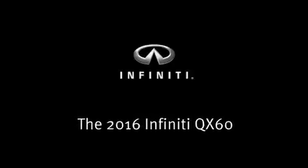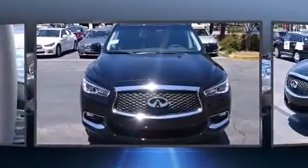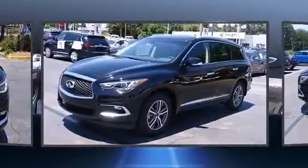Introducing the 2016 Infiniti QX60. It features a front-wheel drive platform, an automatic transmission, and a 3.5-liter six-cylinder engine.